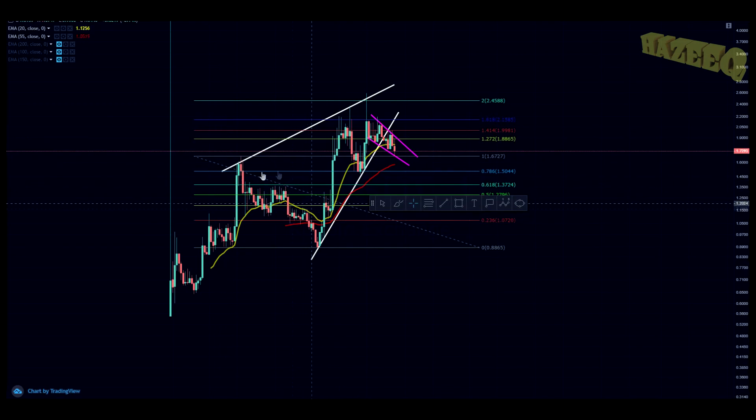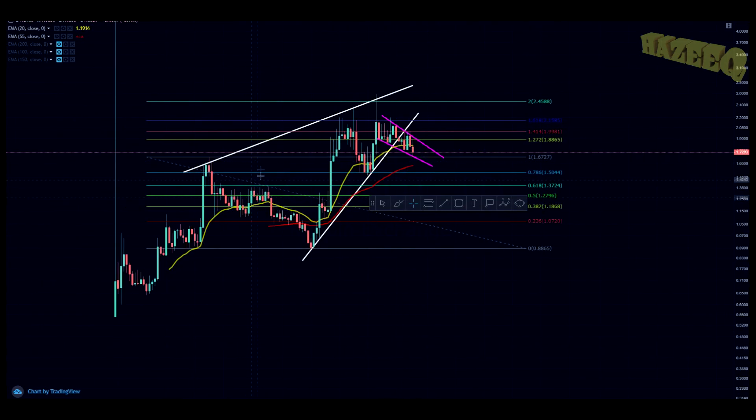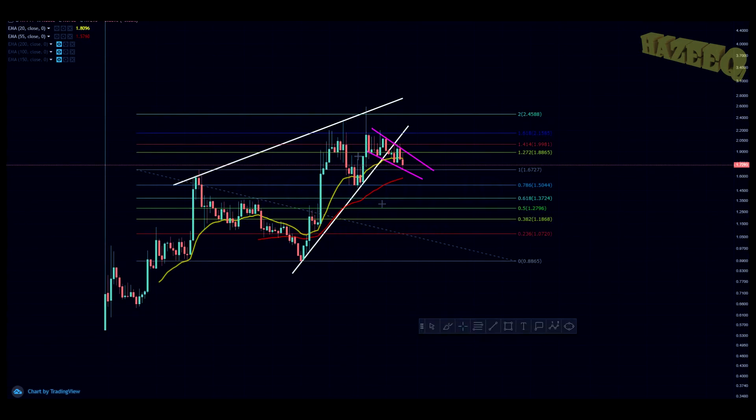Now on KuCoin, on the daily chart, I have the fib set up differently — from the swing high in August to the swing low in September. You can see we've actually been rejected from the 1.618 quite a few times: one, two, three, four, five, six rejections from that zone, which is around $2.00–$2.15.